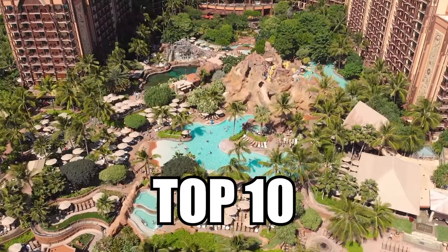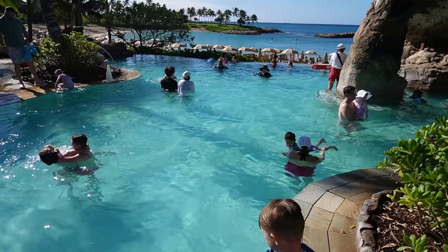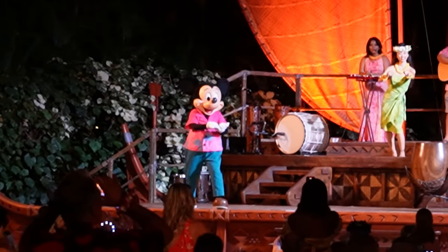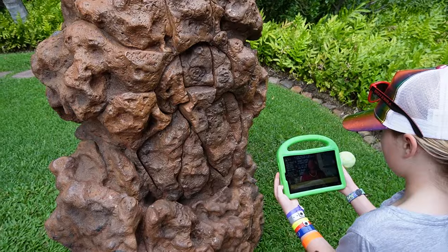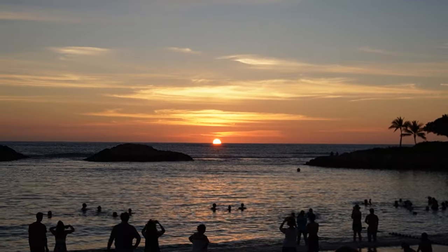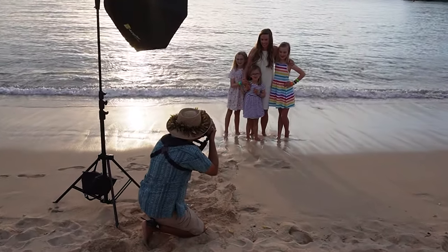In this video we will share our top 10 favorite things about the Disney Aulani Resort in Oahu, Hawaii. If you're thinking about going to Aulani or just want to know what it's like, come along with us as we share what you must do on this bucket list dream vacation. At the end of this video we'll share some tips to help you save money and make the most out of your trip to Aulani.